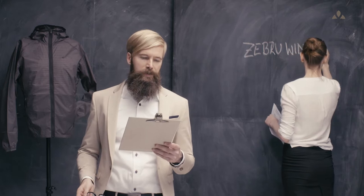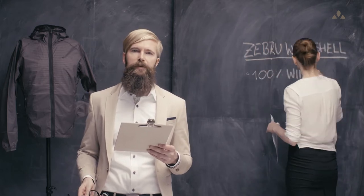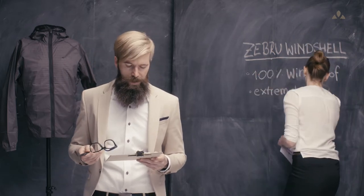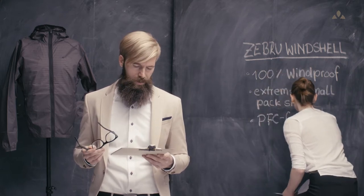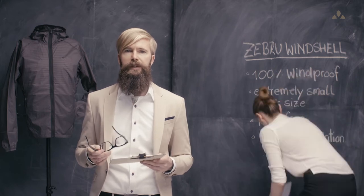The Sibyl Windshell Shacket. It's made of 100% windproof polyamide fabric. The pack size is extremely small. The material is PFC free with eco finish. It features lasered ventilation openings.